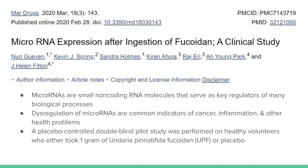The second study I'll be talking about was also published in 2020 and it is a microRNA expression after ingestion of fucoidan — a clinical study. A little background about microRNAs: they are small non-coding RNA molecules that serve as key regulators of many biological processes. They function in RNA silencing and post-transcriptional regulation of gene expression. MicroRNA is involved in the normal functioning of eukaryotic cells, so the dysregulation of microRNA has been a common indicator of cancer, inflammation, and other health problems.